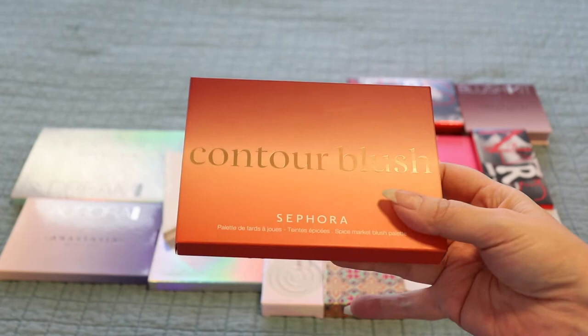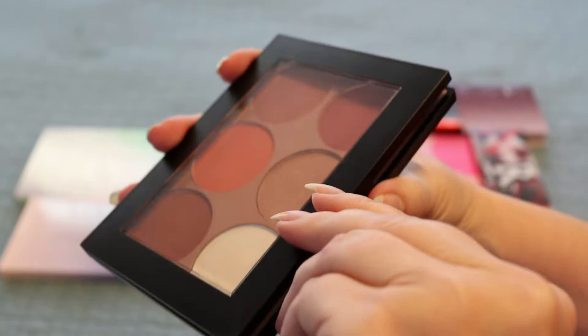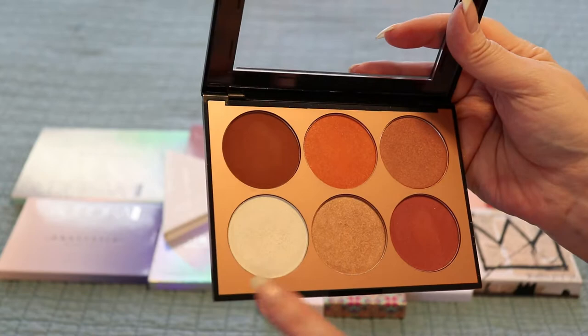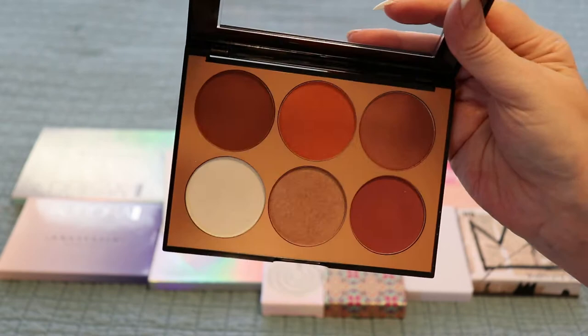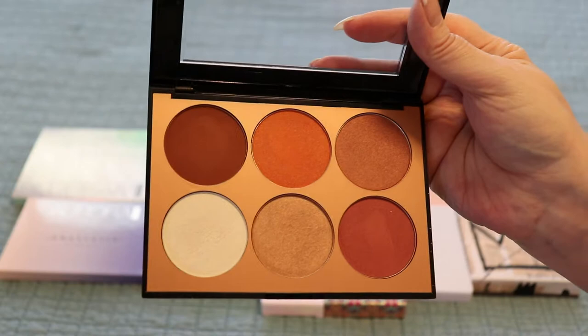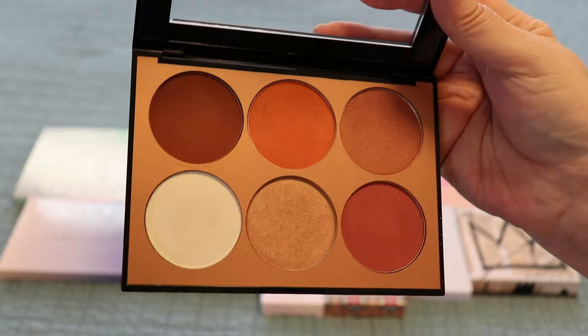This right here is the Sephora contour blush palette in Spice Market. These colors are gorgeous. I love to use this — I contour with it, I blush with it, and there's a highlighter here too. These are so beautiful. I definitely would recommend this one in particular. I had my eye on it forever and I finally just had to buy it. It's so pretty and I am not sorry — no regrets.